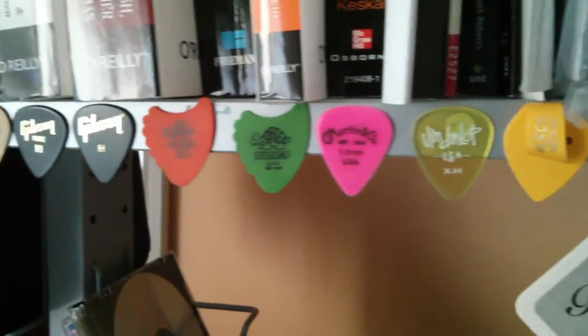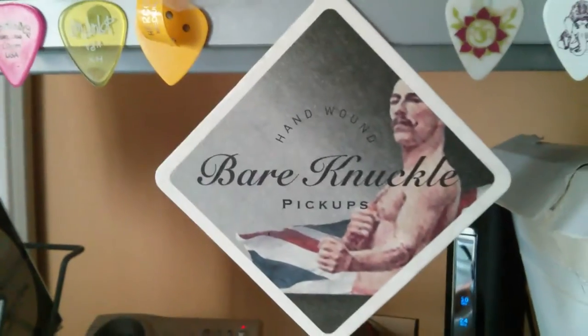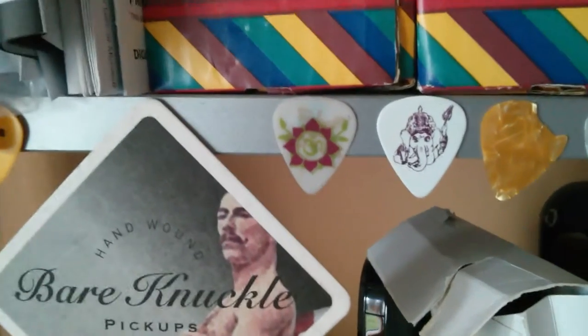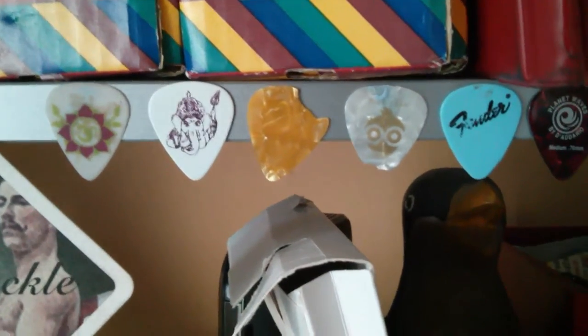Some generic Dunlop and Gibson and others. There's a nice clear Dunlop I picked up in London. A beer mat from a guitar show. There's two little Indian-style ones I found in a charity shop. There's a couple of broken ones I picked up at the pub off the floor.